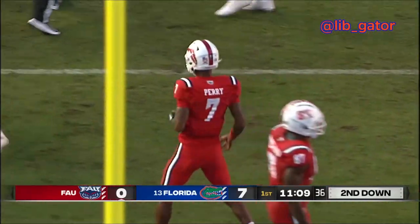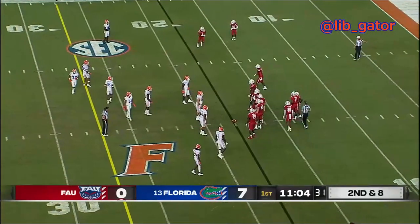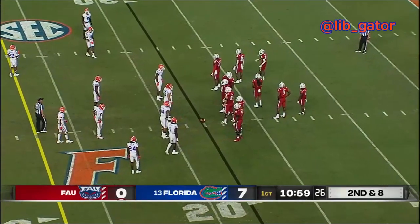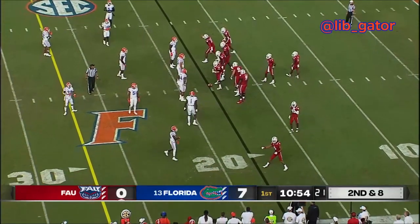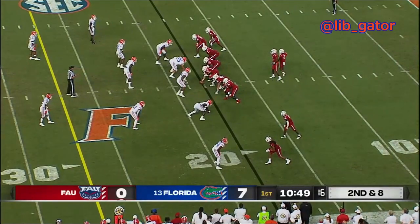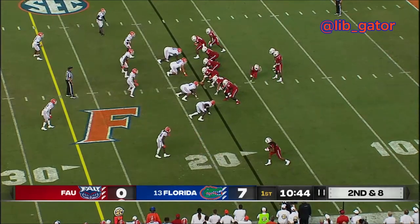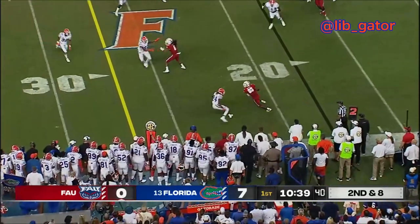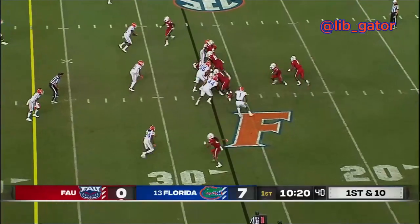Perry got just two yards officially, so it's second and eight from the left hash. Gators with four down linemen and a pair of defensive transfers at tackle on the inside for Florida. Snap to Perry — he looks to swing it off to the left, and a catch made at the 23-yard line by LeJonte Wester, Conference USA all-freshman team last year. Another handoff coming off to the left side — Johnny Ford scooting across the 30.